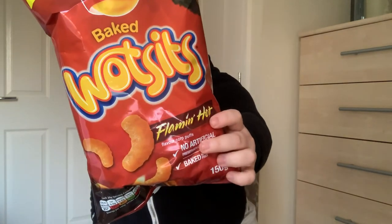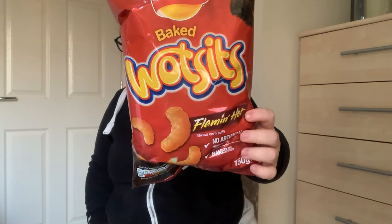Moving on to snacks. I don't know if anyone else loves these as much as I do - the flaming hot Wotsits. These are normal sized ones. I found giant ones in B&M recently but I really struggle to eat them because they're so big and I've only got a little face. These are my absolute favorite - they used to come in multi-packs when I was a kid and we were always fighting over the flaming hot ones.